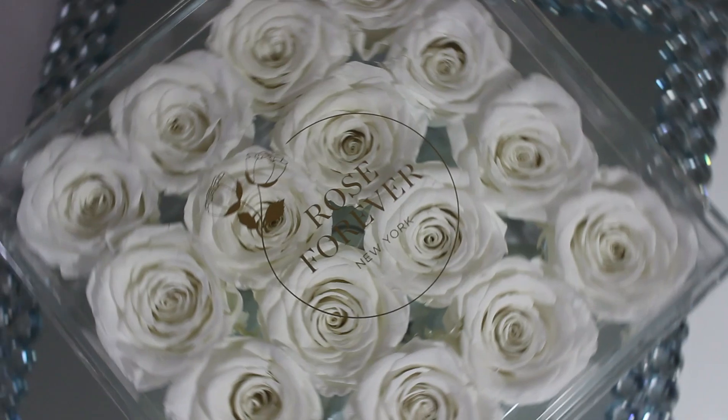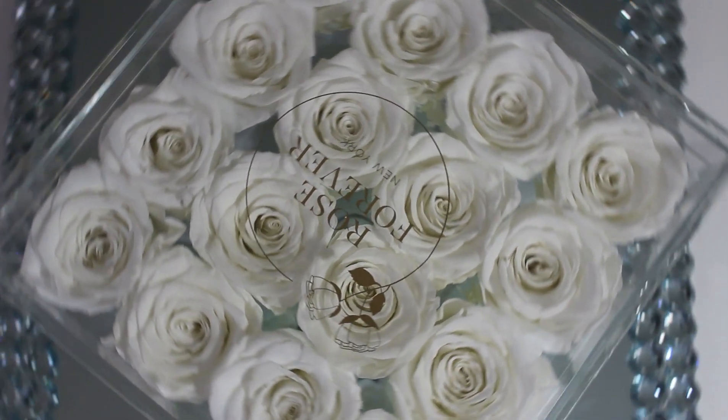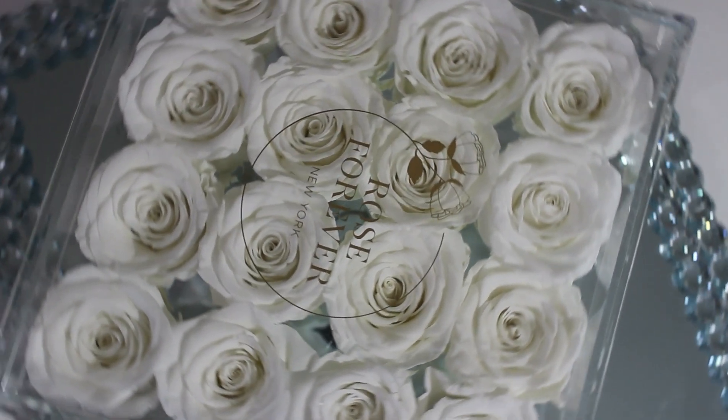Well, hello everybody and welcome back! Today I have a product review for you guys. I was sent these roses by Rose Forever, and I'm going to review these for you today.